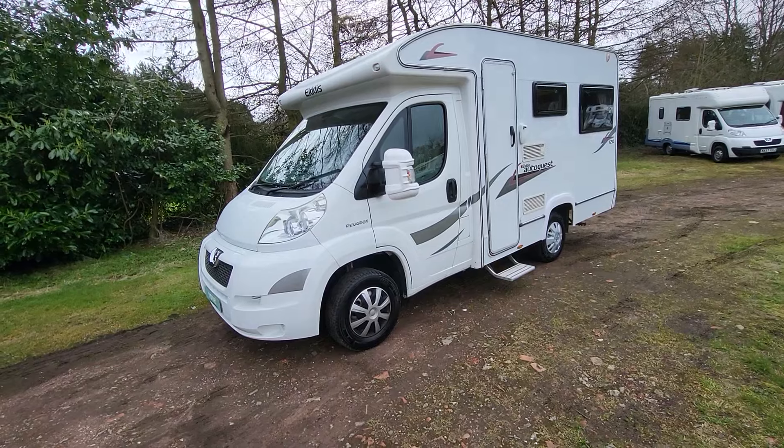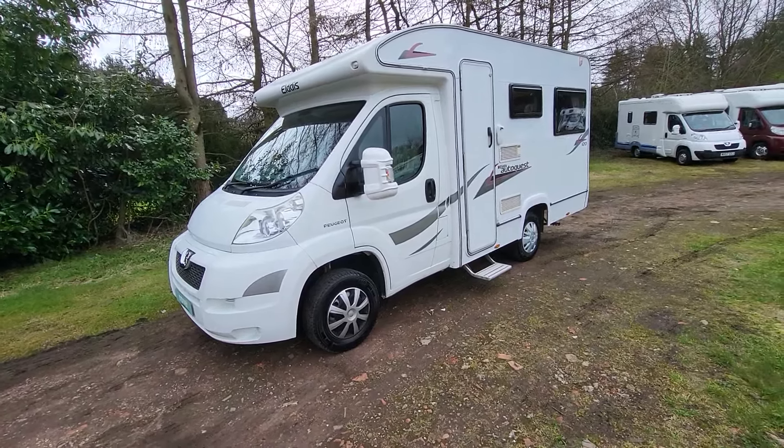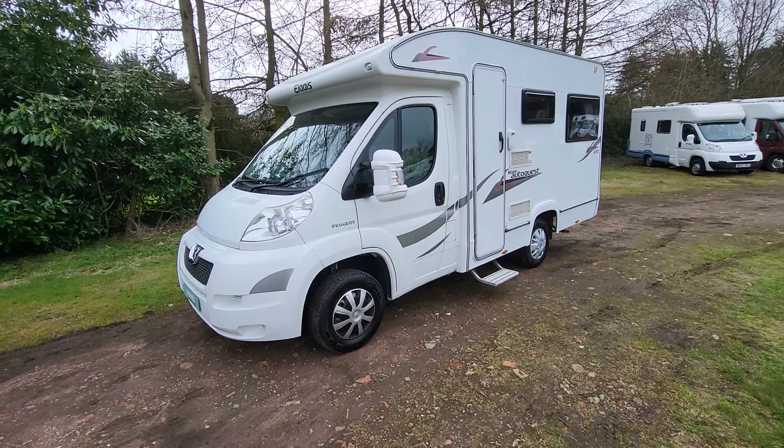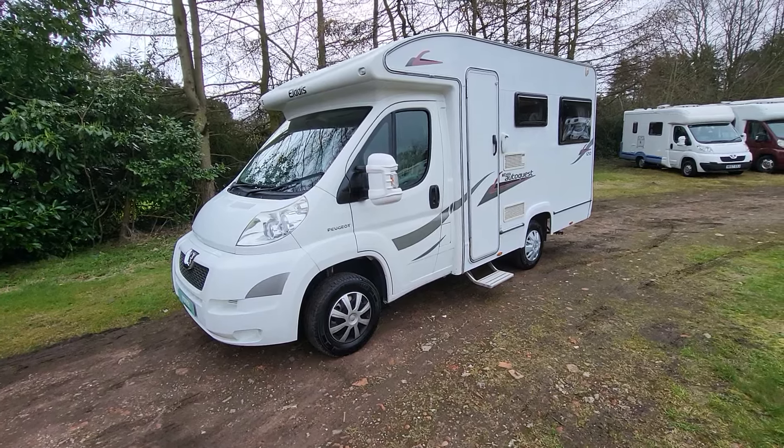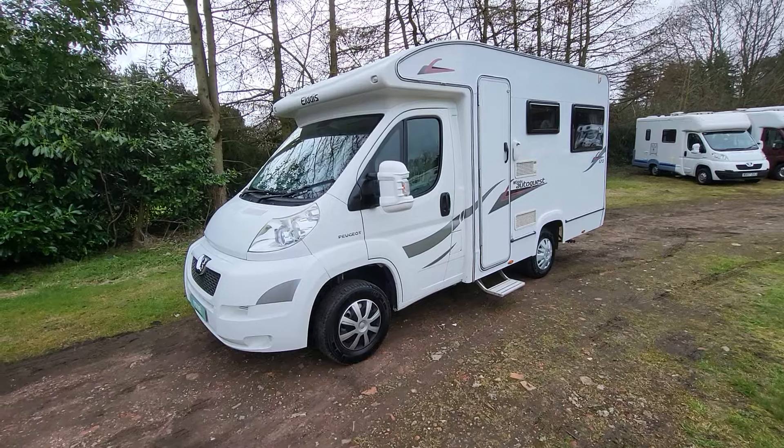I'm going to walk around the outside of the vehicle first, point out any features as well as any imperfections if I come across any, and then we'll do the same on the inside. All in all, having just done the photo file for it, this vehicle is in really, really nice condition inside and out.